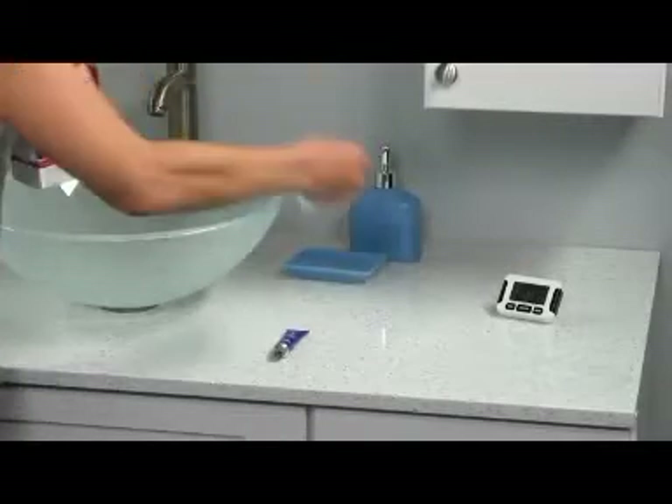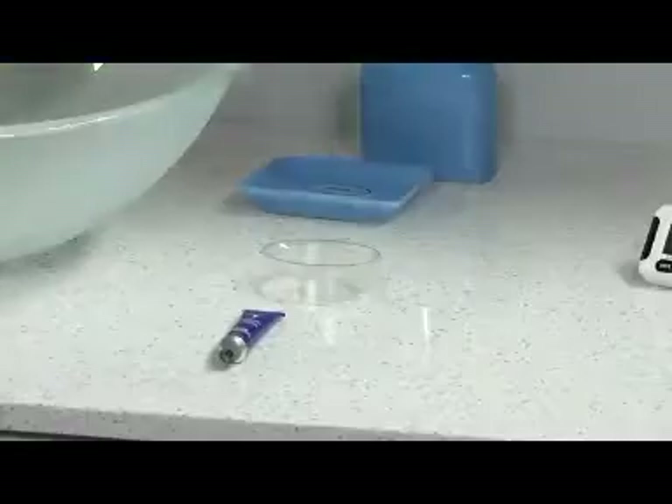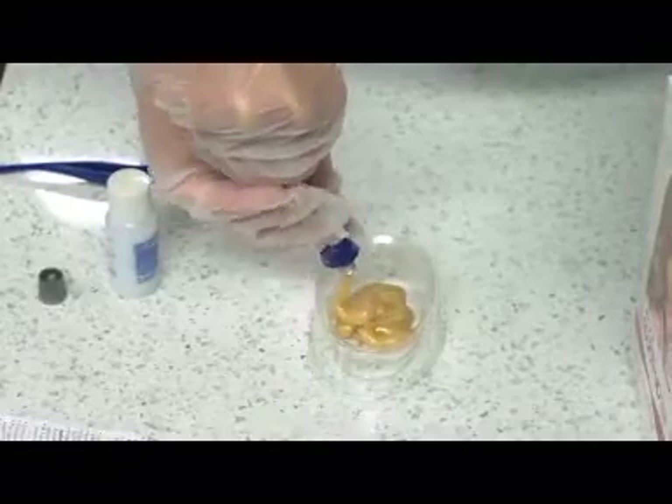Before you start, complete your patch test, wear the gloves, mix the product, and review the instructions in the box.